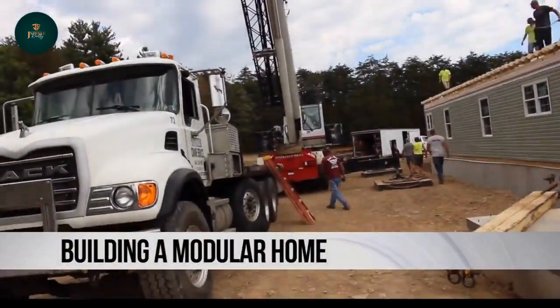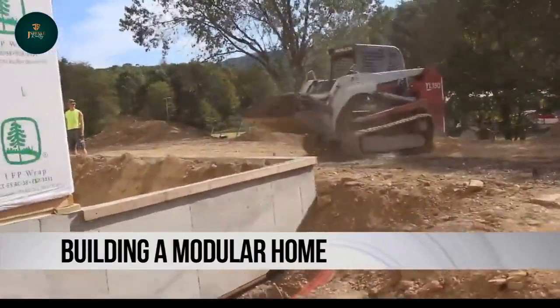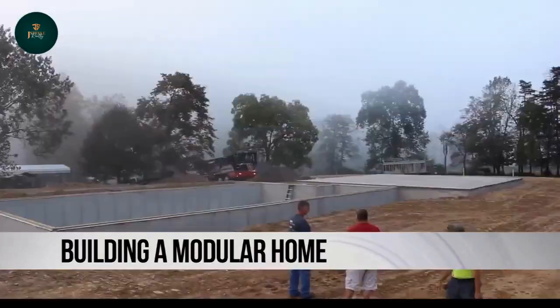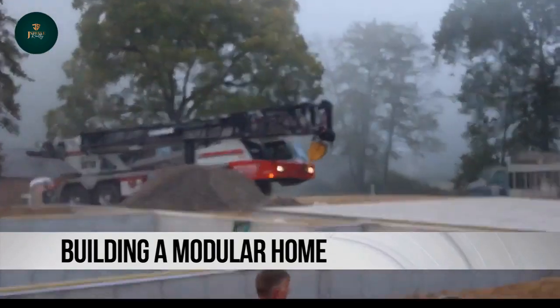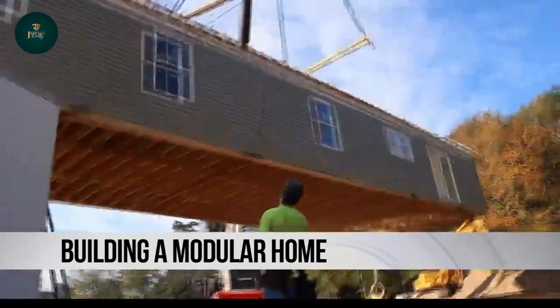Modular homes are built in a factory. They can be completely customizable. They take between 8 and 15 months to build. They're delivered to your property and placed on a foundation.